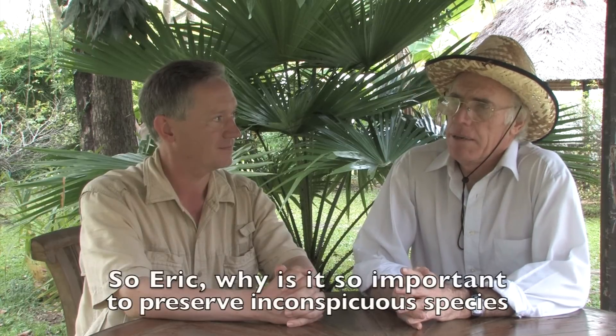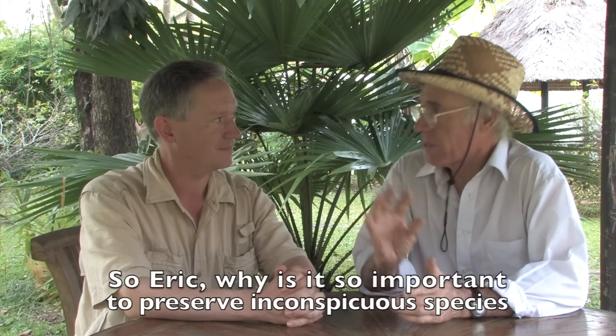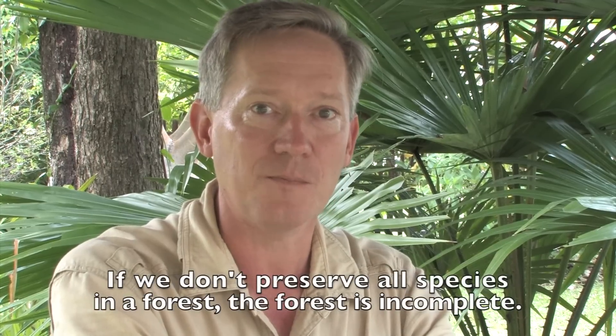Why is it so important to preserve these inconspicuous little species that might be disappearing? If we don't preserve all species in the forest, the forest is incomplete. It's a faulty ecosystem.